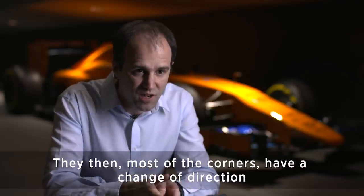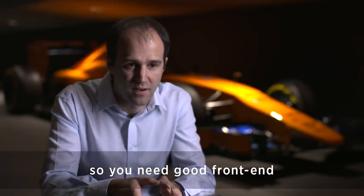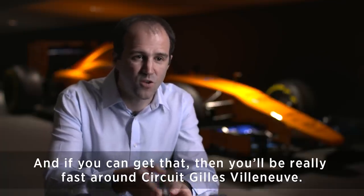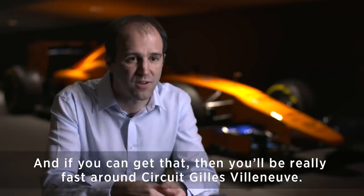Most of the corners have a change of direction, so you need a good front end in order to position the car accurately over the apex curbs. If you can get that, then you'll be really fast around Circuit Gilles Villeneuve.